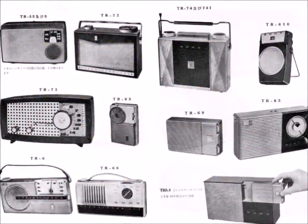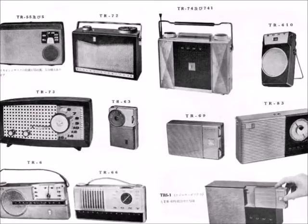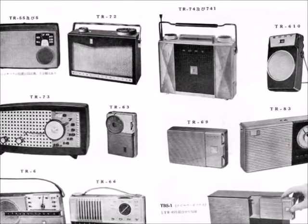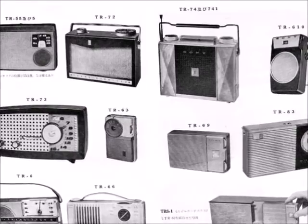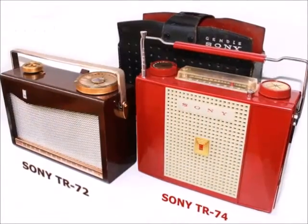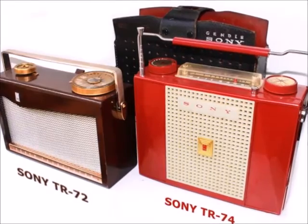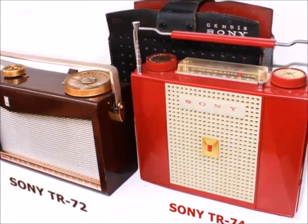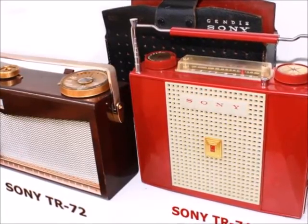In August 1955, Sony released Japan's first transistor radio, the famous TR-55, which sparked the name Sony and today commands five-digit dollar prices. Next, in January 1956, came the cherry wood case TR-72 — the first export model, mainly distributed through the Canadian Jendis.